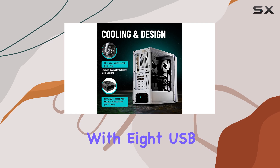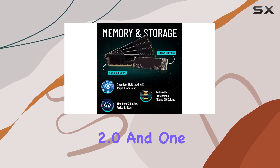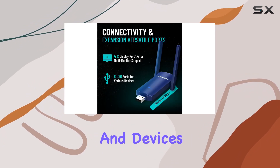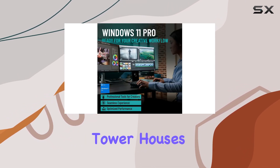Connectivity is abundant, with eight USB ports — two USB 3.2, five USB 2.0, and one USB 3.0 — ensuring that all your peripherals and devices can be easily connected without the need for additional hubs.